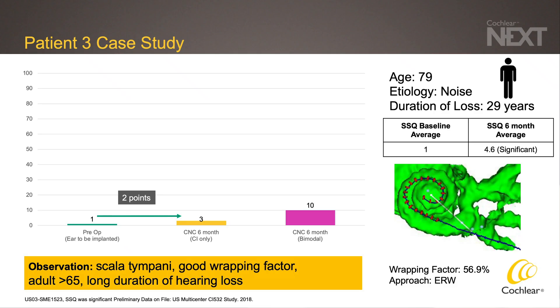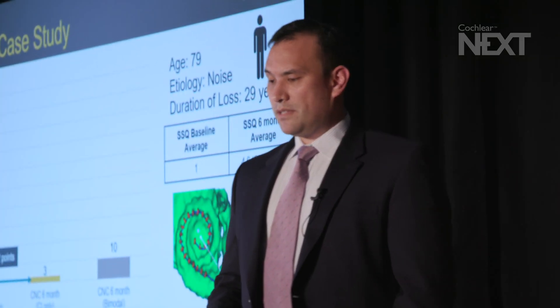Our third case is an elderly patient with a long duration of hearing loss of 29 years in the implanted ear. They changed from 1% preoperatively to 3% CNC at 6 months. When we look at their CT reconstruction, the array was fully inserted in the scala tympani with a good wrap factor, which shows that a number of factors certainly have an influence. The long duration of hearing loss in an elderly patient was probably more important in explaining the less robust outcome. Interestingly, on the patient's SSQ scores there was a significant improvement, meaning they felt significant benefit from their implant.